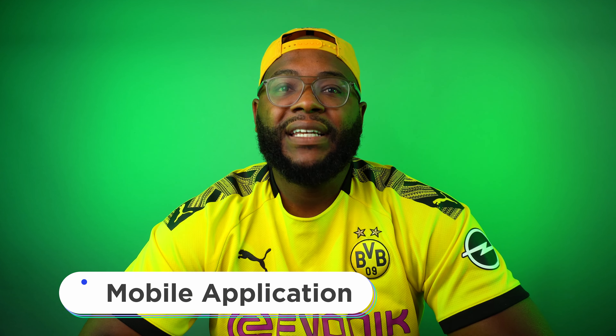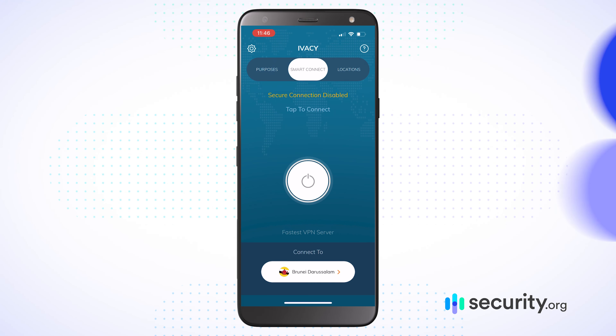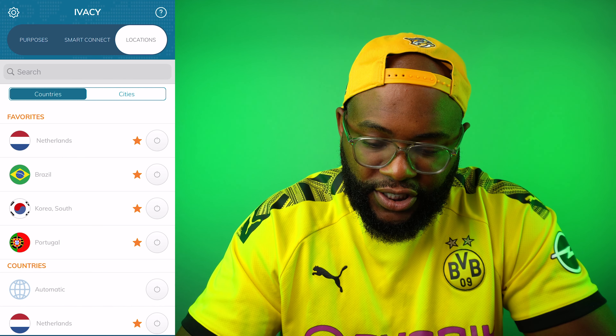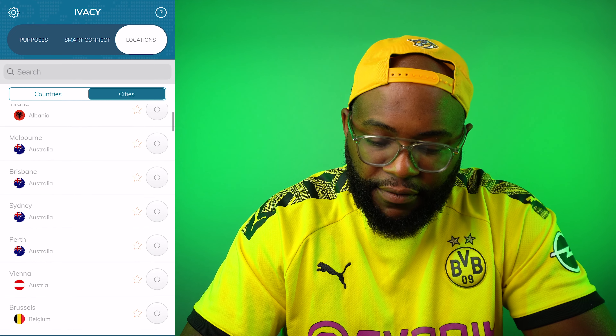Let's jump into the mobile application with IVC VPN — this is where you get to see what the user experience is actually like. With IVC, when you go in, it's going to be like most mobile applications. You immediately have an option for Smart Connect — you can just connect to something — and you can also jump directly to locations, where you can have your favorite countries and favorite cities.